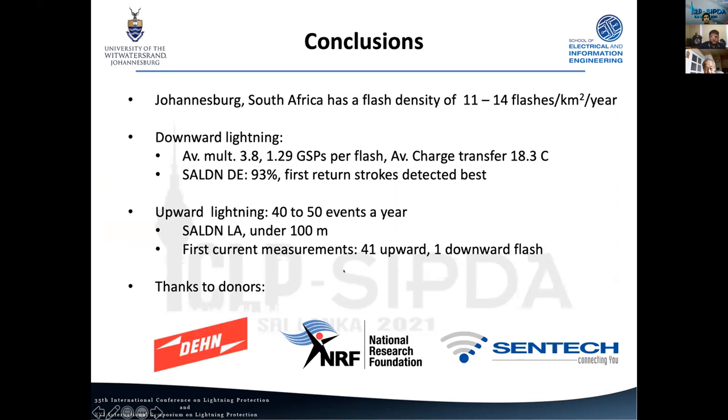In conclusion, Johannesburg, South Africa has a relatively high flash density of 11 to 14 flashes per square kilometer per year. We're making downward observations with high-speed cameras, with a multiplicity of roughly 1.3 ground strike points per flash. We have a preliminary charge transfer estimate of 18.3 coulombs for continuing current. Our lightning detection network shows good detection efficiency. We're also capturing many upward events and making first current measurements, with thanks to a number of institutions who have donated funds to drive this project forward.